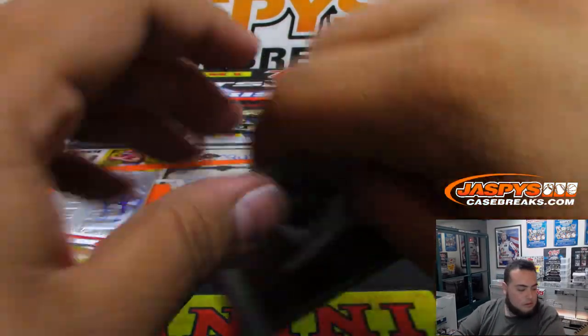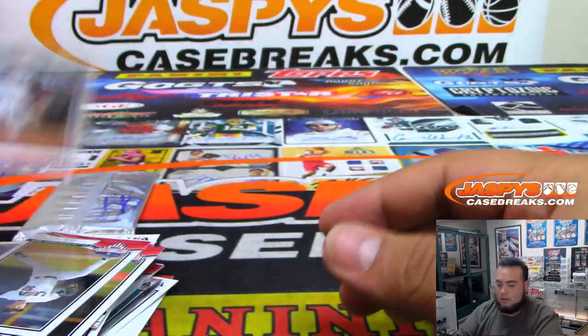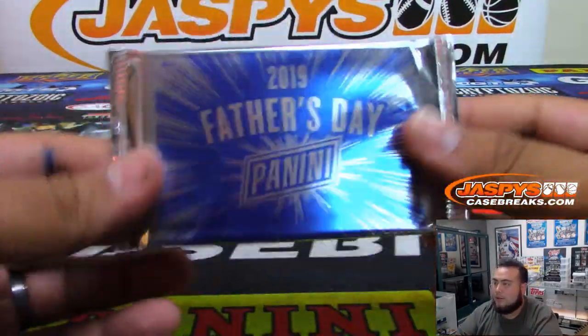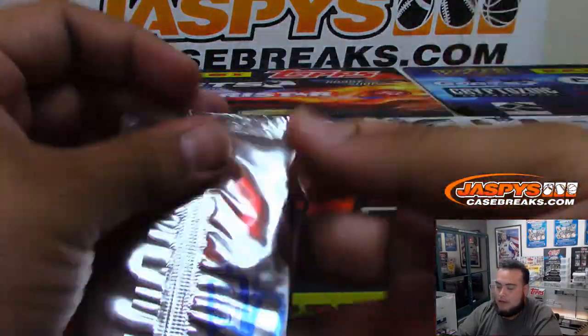There you go, Scott. That was your personal box and now here's your Father's Day pack. Good luck, pack number 40.